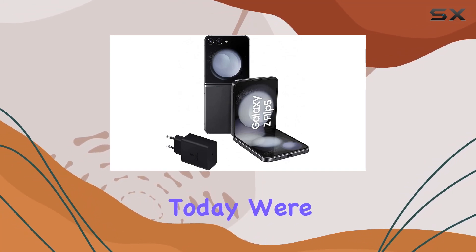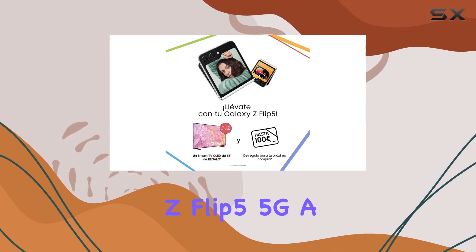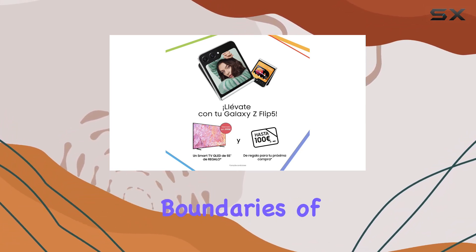Hey everyone! Today we're diving into the cutting-edge Samsung Galaxy Z Flip 5 5G, a smartphone that's pushing the boundaries of innovation.